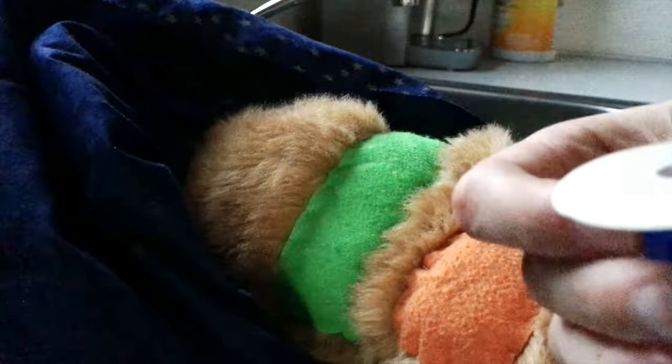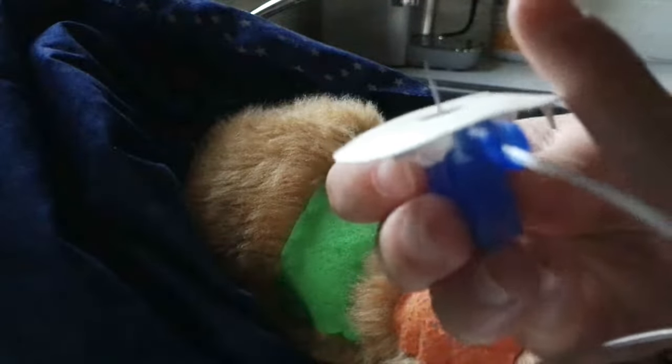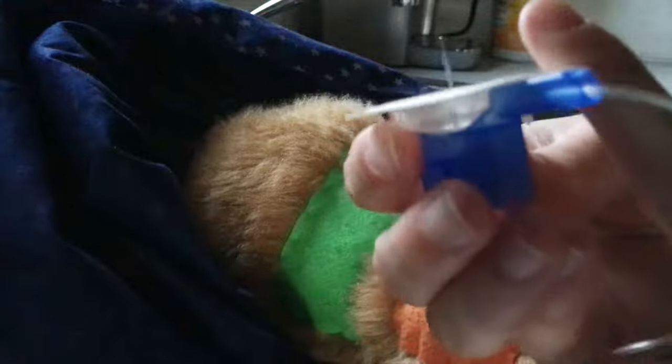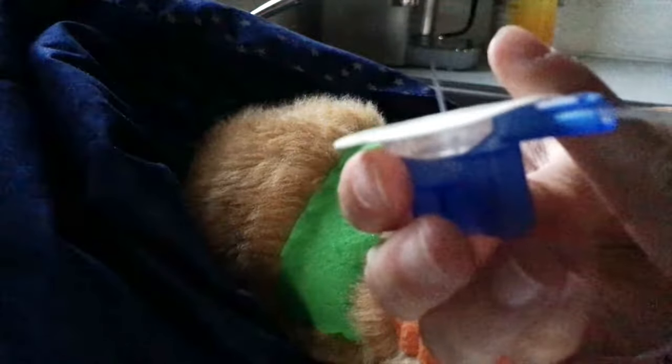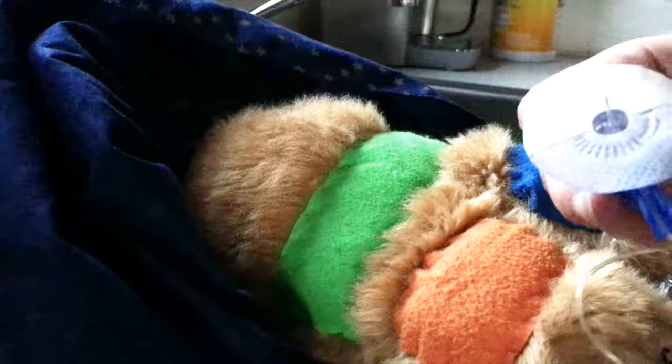These pump sites can usually either be pushed in manually or injected with the inserter. Here's the needle — it's actually not very long. Here is my index finger for comparison.